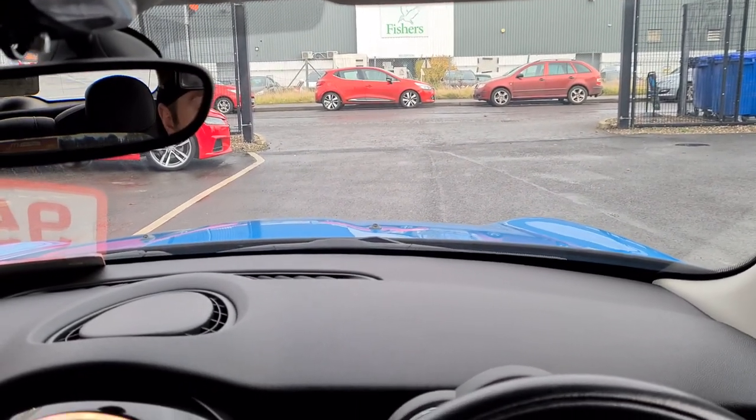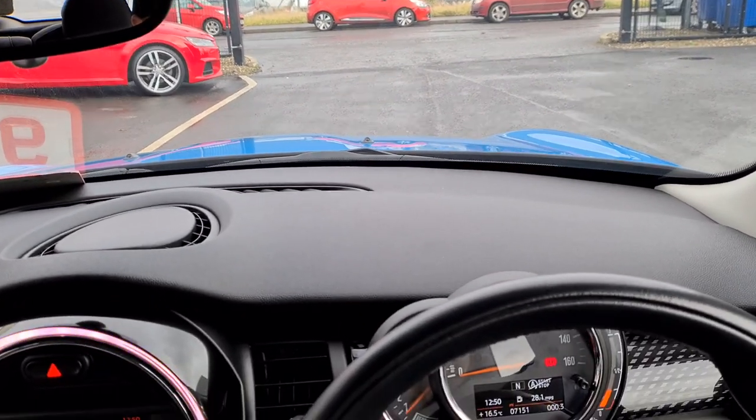Hi there, it's Andy from GM Car Sales here, just doing a short virtual test drive on a Mini Cooper that we have in stock at the moment.